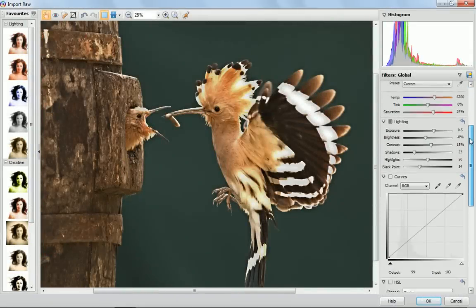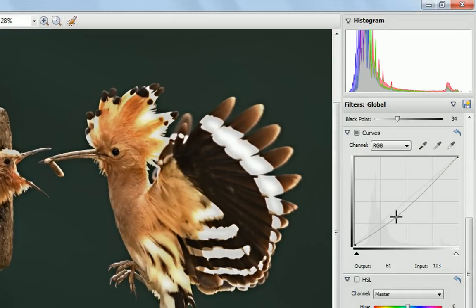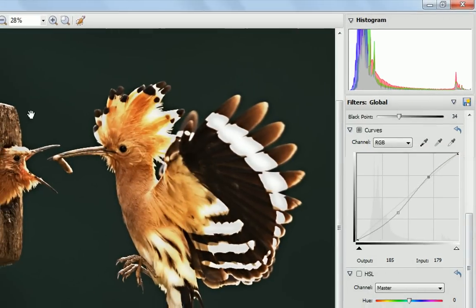You can now have full creative control in the re-engineered RAW Studio, packed with new tools and controls like curves,